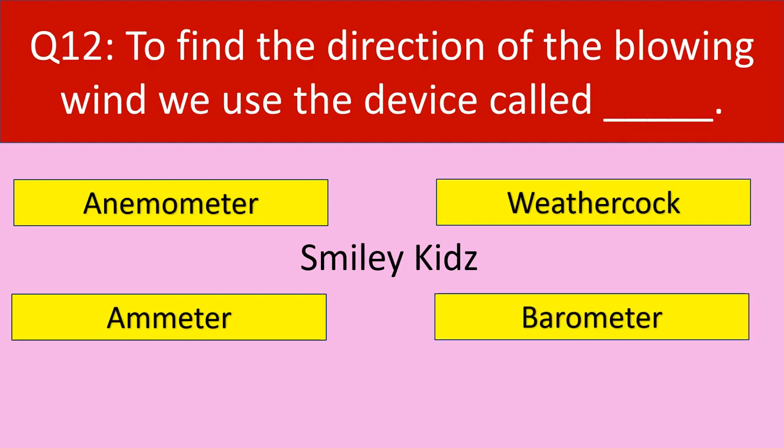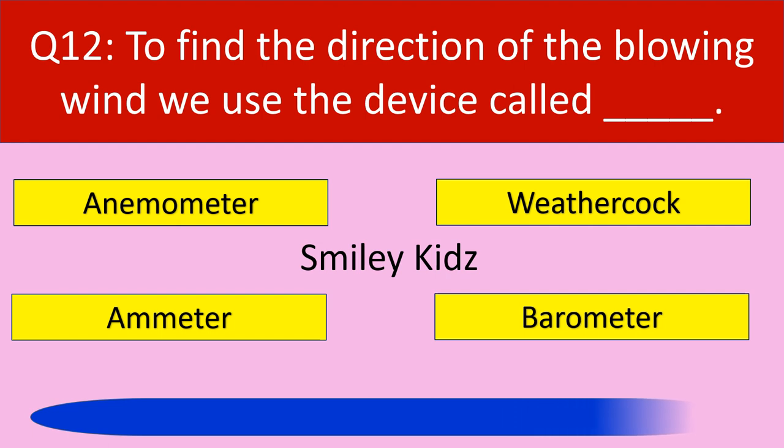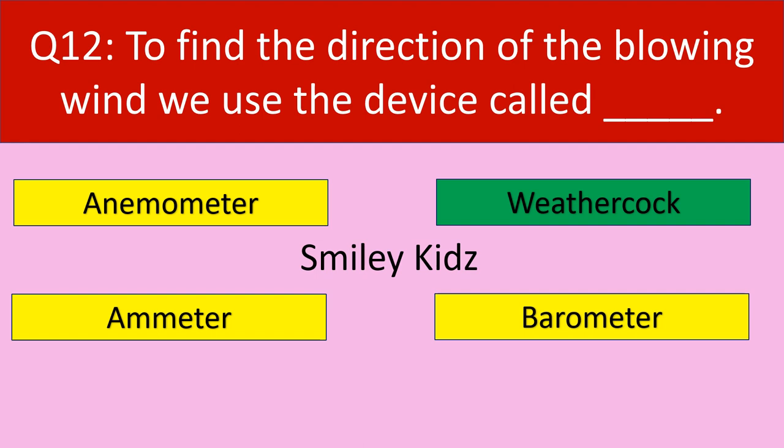Question number 12: To find the direction of the blowing wind, we use the device called. Your options are anemometer, weather cock, emitter, barometer. Your time starts now. Time up. The correct answer is weather cock. To find the direction of the blowing wind, we use the device called weather cock.